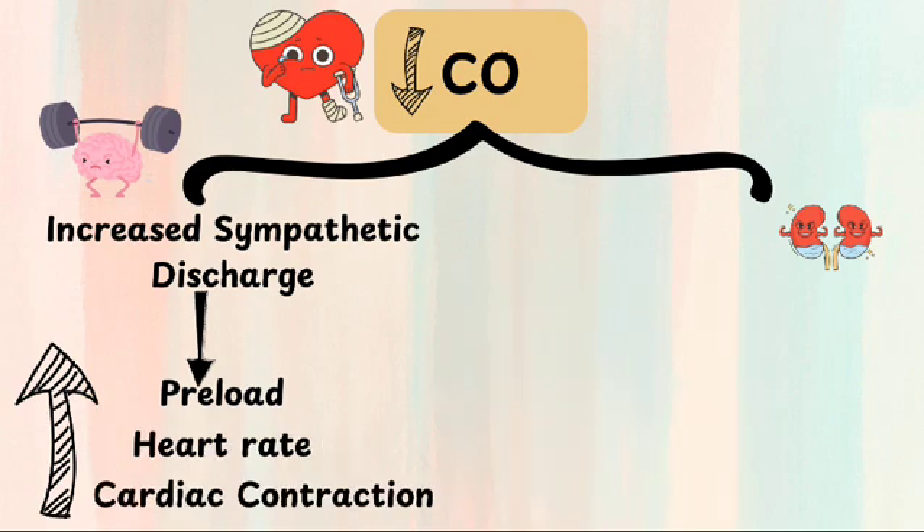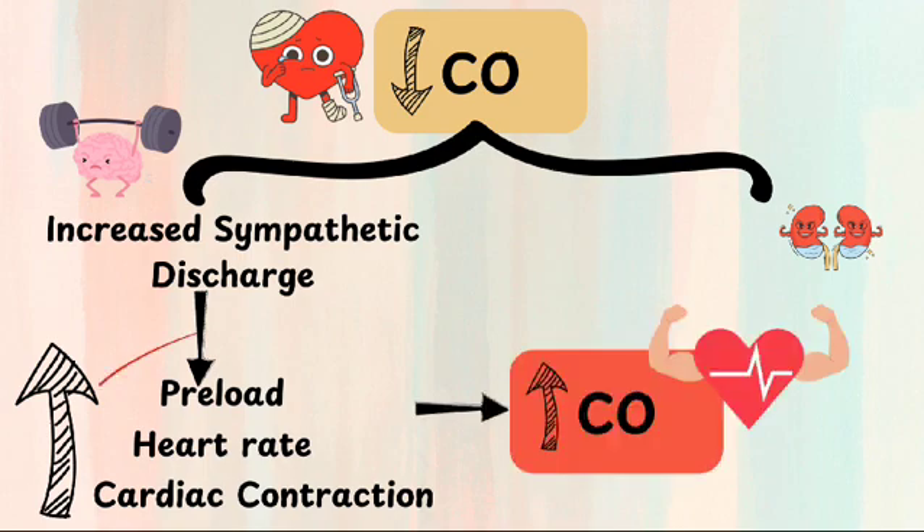Also, enhanced sympathetic discharge increases heart rate and the force of myocardial contraction. So, an increase in preload, heart rate, and cardiac contraction increase cardiac output, which compensates for the decrease in cardiac performance.